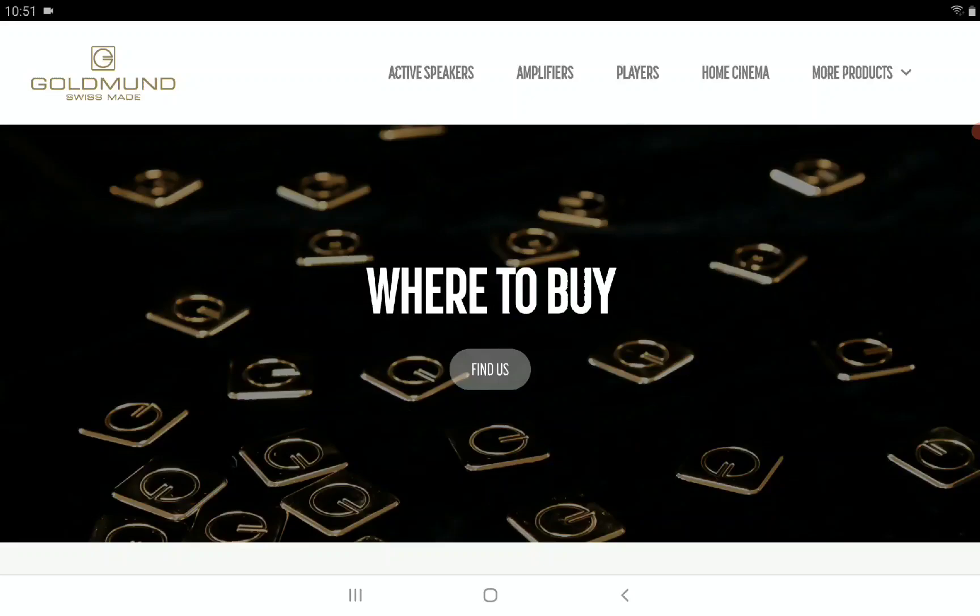You can go to the Goldman website to check out the deals they can offer you for this product. If you're interested, do subscribe to the channel and like our content — I'll see you guys next time.